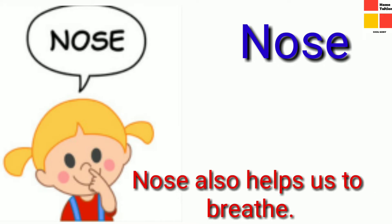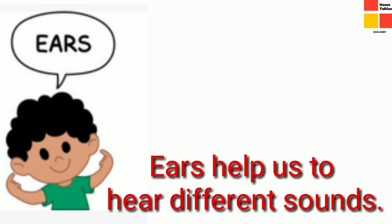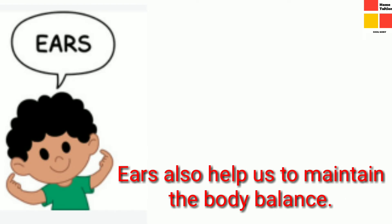It also helps us to breathe. Our next important organ is our ears. Children, tell me how many ears are there? Yes, you have two ears. Which organ helps you to hear sounds of animals, birds, and humans? Yes, it is the ears that help us to hear sounds. There is also another important function of the ear — that is to maintain the body balance, which you will study in higher classes.